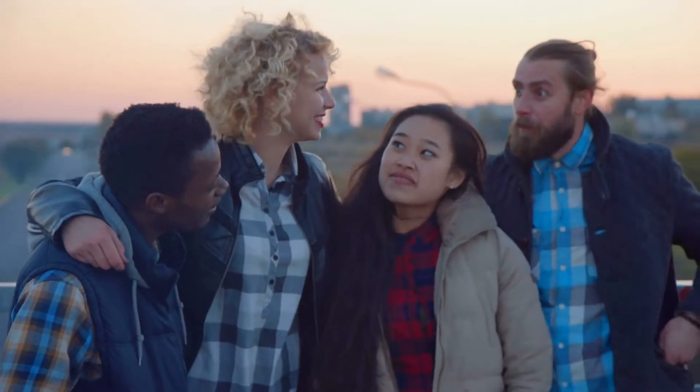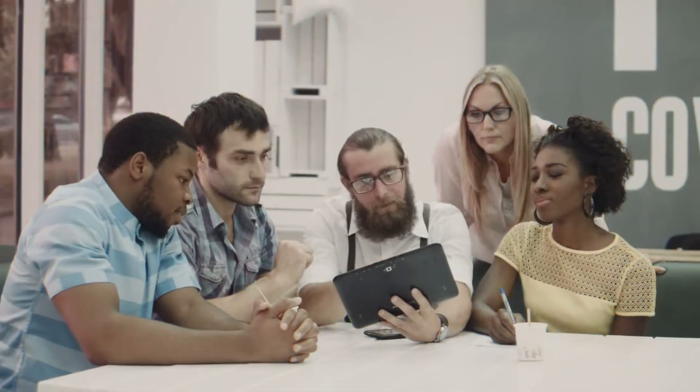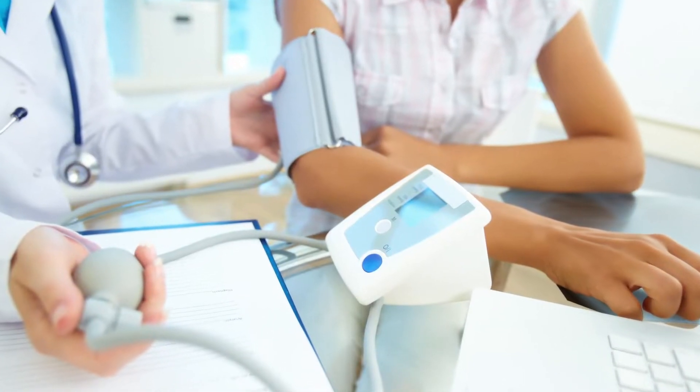With a stat of nearly 47% of adults in the United States and a global number of 26% being affected, high blood pressure is one of the most common medical conditions in the world.